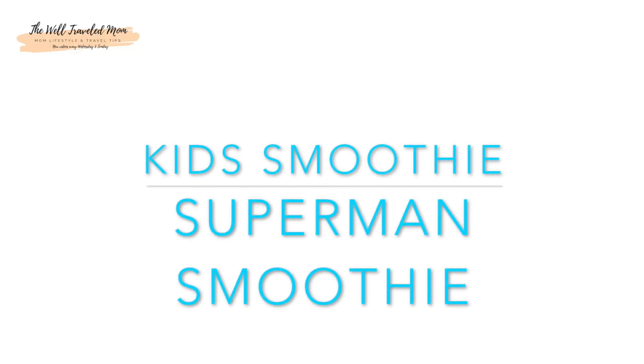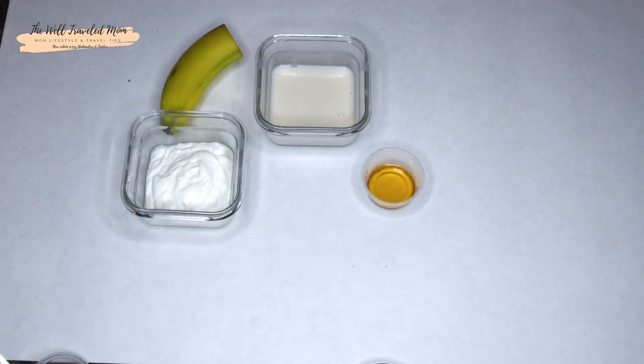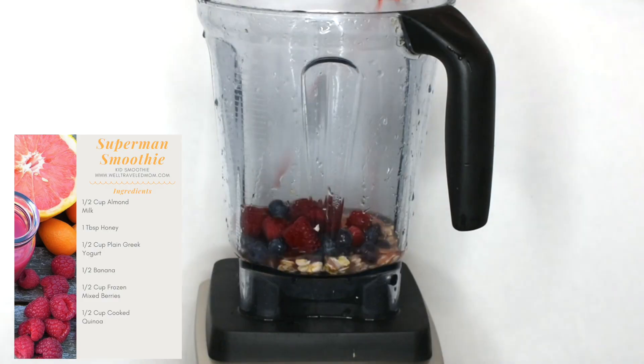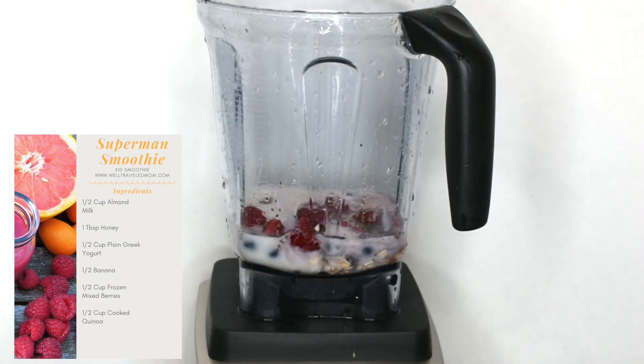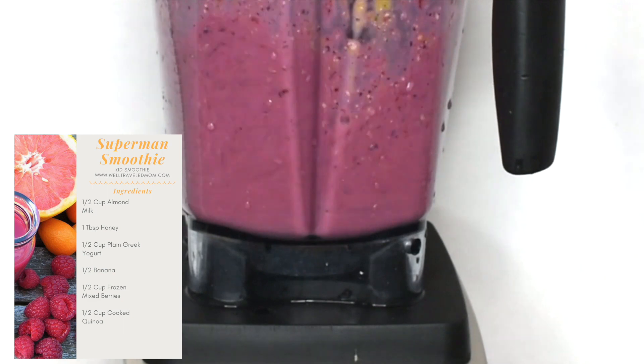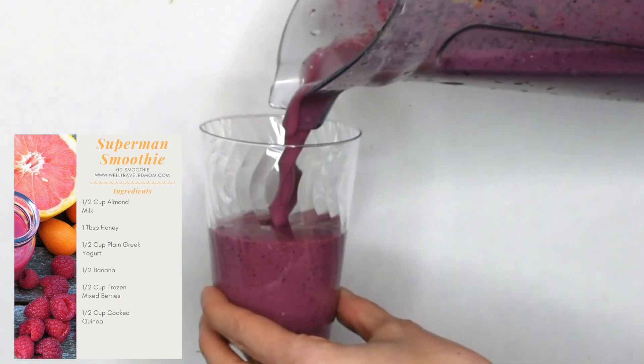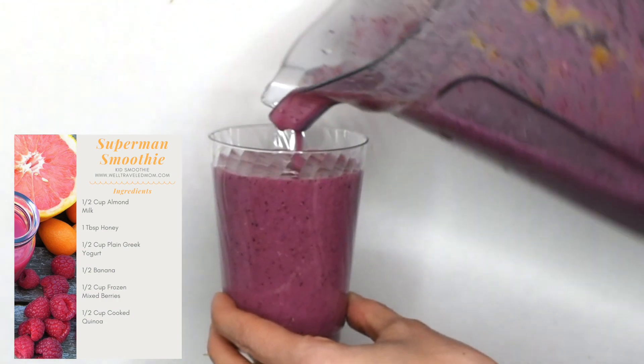This is our Superman smoothie because it contains a super ingredient: quinoa. Quinoa is packed with fiber and iron, but it's also gluten-free. A half a cup of cooked quinoa contains eight grams of protein. This is a complete source of protein, meaning that it has amino acids that our body absolutely needs.